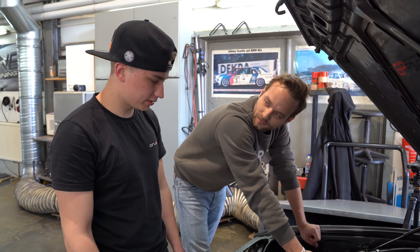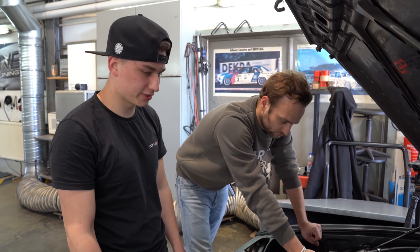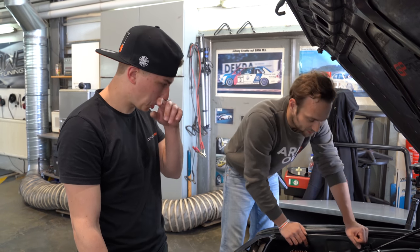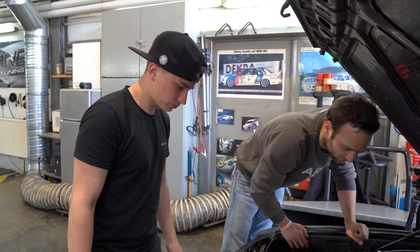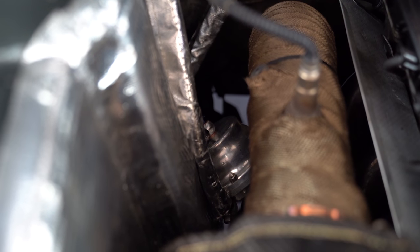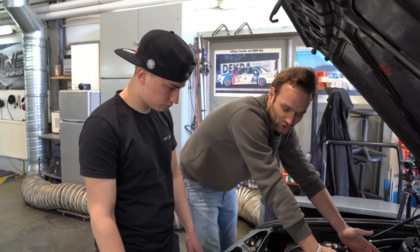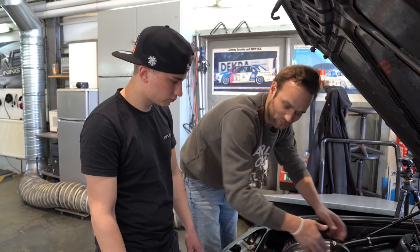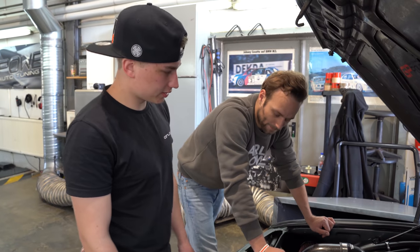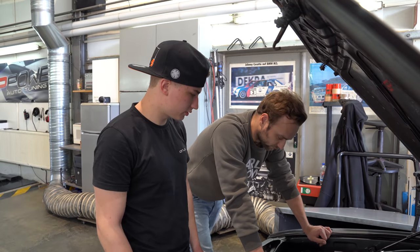The turbocharger - it's a BorgWarner S200 SXE. The downpipe and exhaust system are all custom-built. The wastegate sits down there - you can get to it reasonably well from underneath. Surprisingly little space around the turbo, actually, but for the 5 Series engine bay it's relatively spacious. The motor isn't that huge and the 5 Series gives you quite a lot of room.